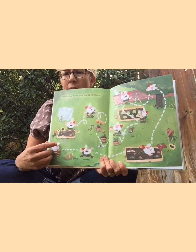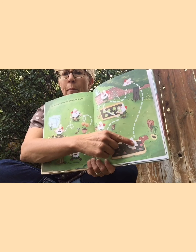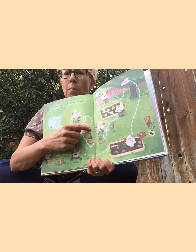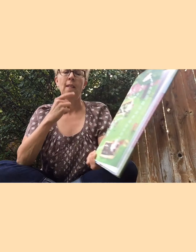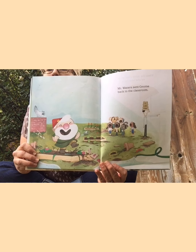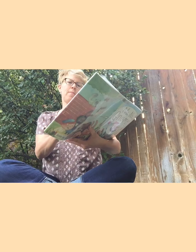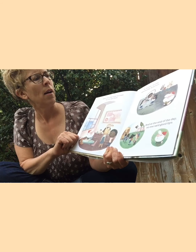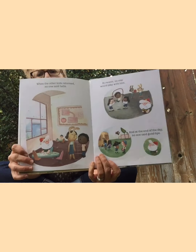But gnome didn't even last for one minute. Oh my gosh, let's follow this little line — here he is starting, running around, tipping that over, through the lettuce, up and around. Boy oh boy, that gnome is just a troublemaker! Mr. Waters sent gnome back to the classroom. When the other kids returned, no one said hello. At recess, no one would play with him. And at the end of the day, no one said goodbye. Poor gnome — how do you think he's feeling? Pretty sad.